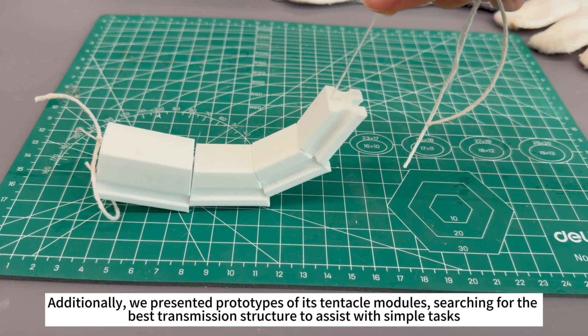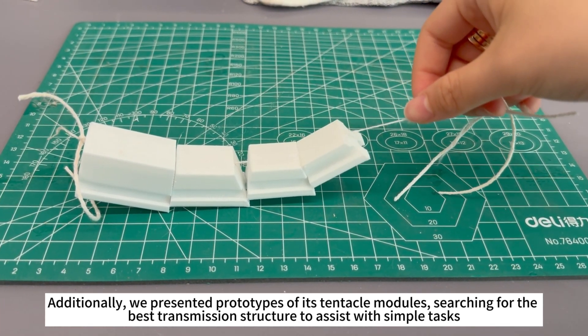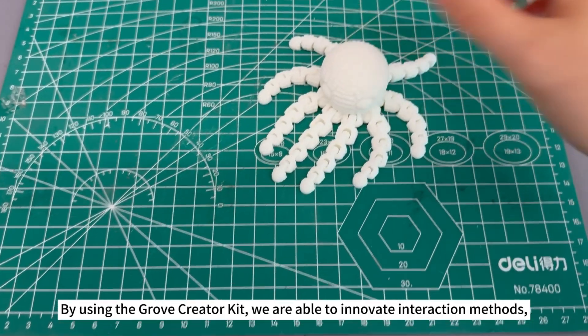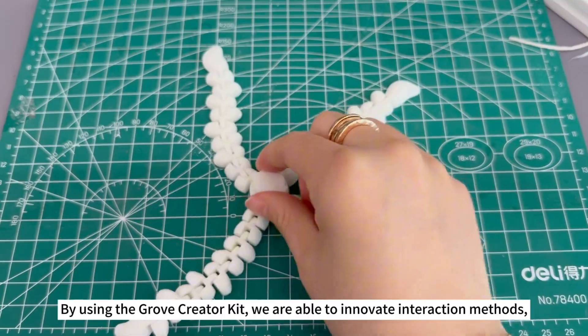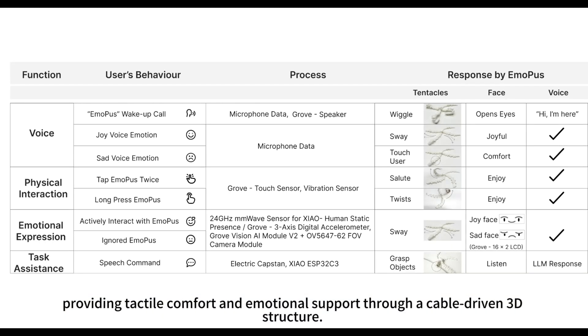Additionally, we presented prototypes of its tentacle modules, searching for the best transmission structure to assist with simple tasks. By using the Grove Creator Kit, we are able to innovate interaction methods, providing tactile comfort and emotional support through a cable-driven 3D structure.